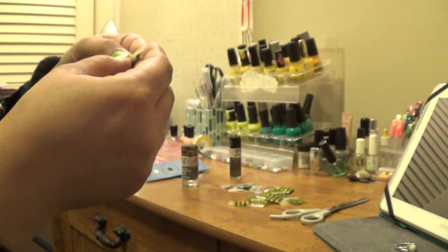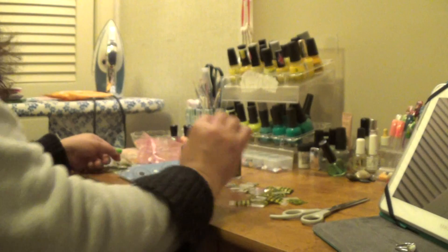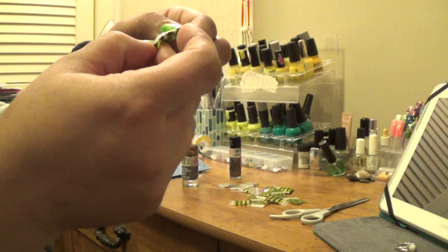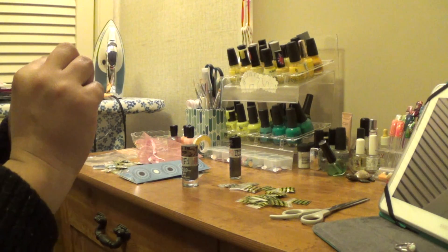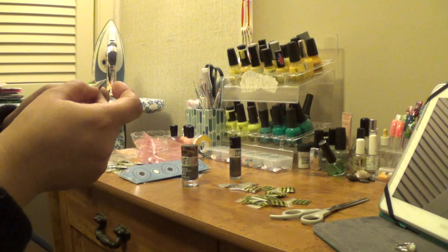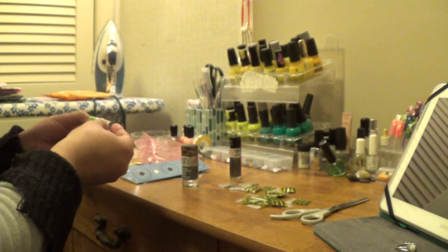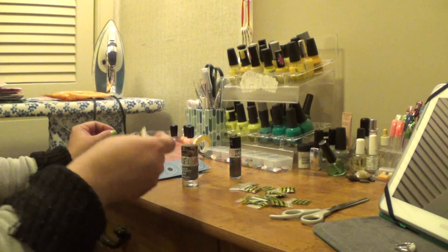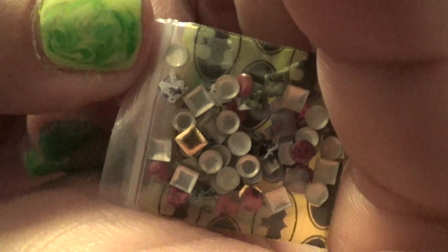She sent me some gold rhinestone studs. She sent me some black and AB rhinestones in the larger size. She sent me these really awesome red rhinestones that remind me of jelly — they're really cool, I really love those. They don't look like your normal rhinestones. She got me these studs — some have patterns on them and they're square and round. Gorgeous!